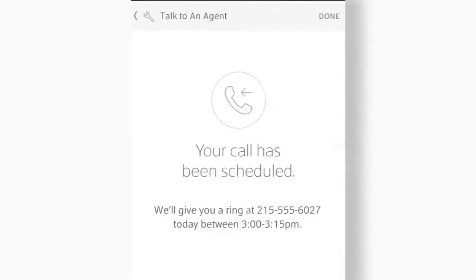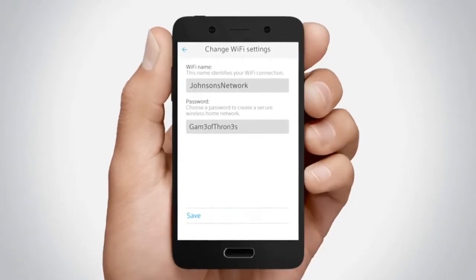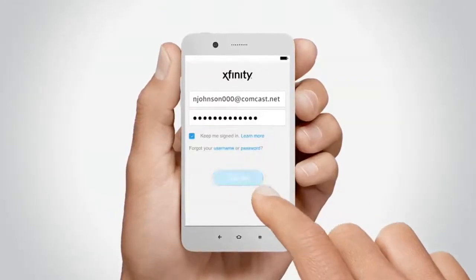I've restarted the router on it before and just checked how our internet is working. You can also manage service appointments, view and change your Wi-Fi settings and password to one that is easier to remember, and connect with the Xfinity store that is closest to you, all through the app.